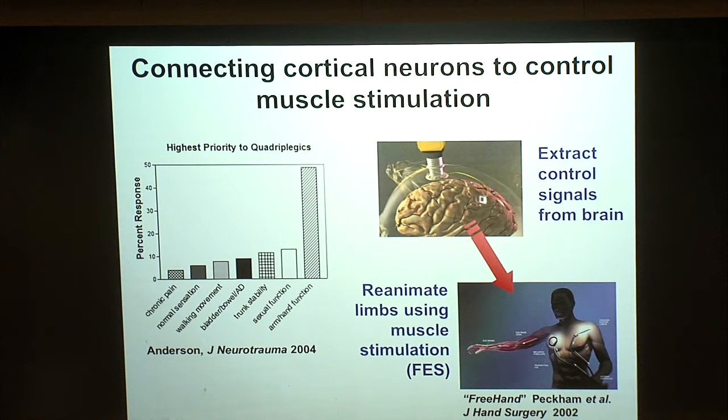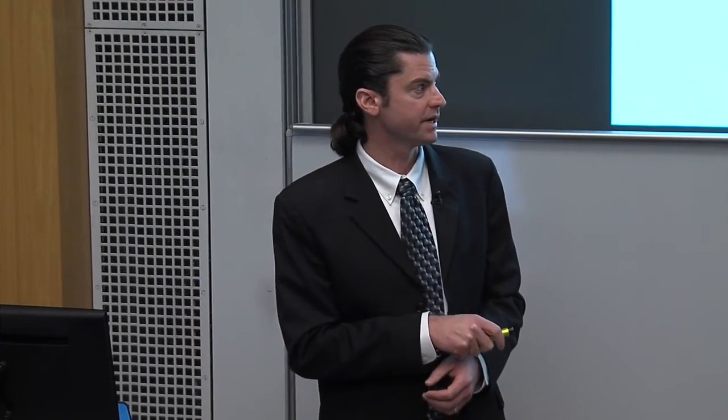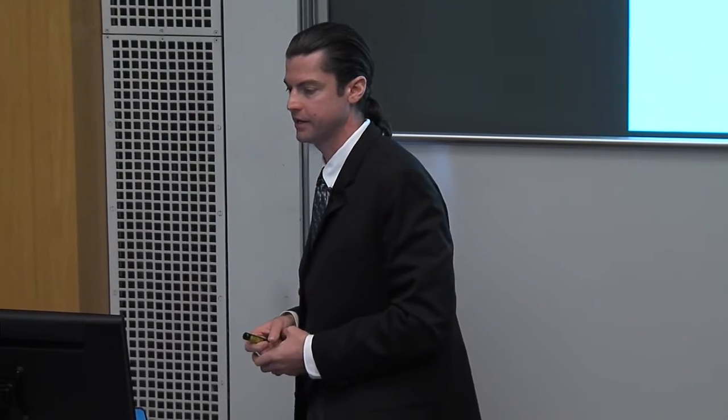FES has a long history — over 40 years — in both animals and humans. Howard Chizik has done many studies using stimulation of muscles to promote locomotion. His colleague Hunter Peckham developed the freehand system, which allows users to open or close the hand using a shoulder switch on the opposite shoulder. It's been implanted in over 300 people and is quite effective for those with lower levels of spinal cord injury. We're building on this prior work in both BCI and FES and merging the two.